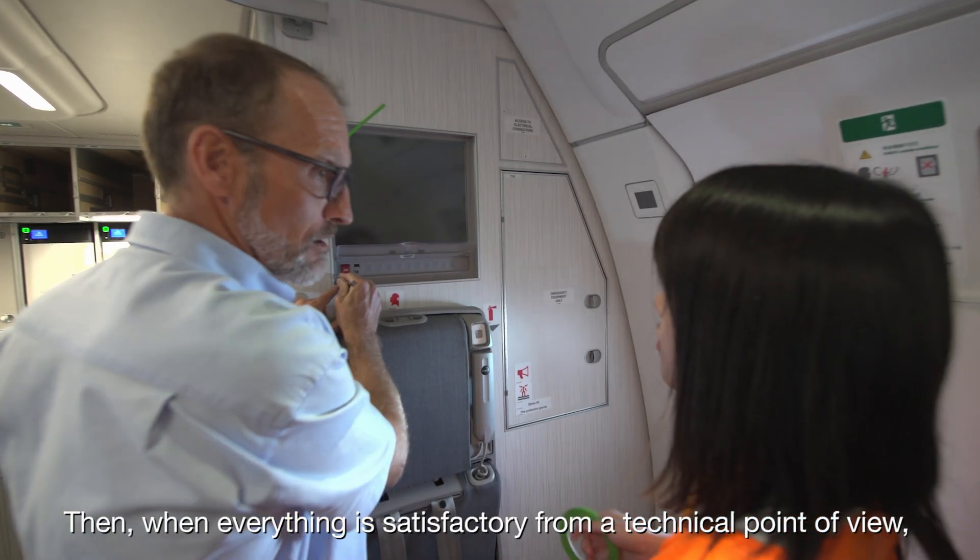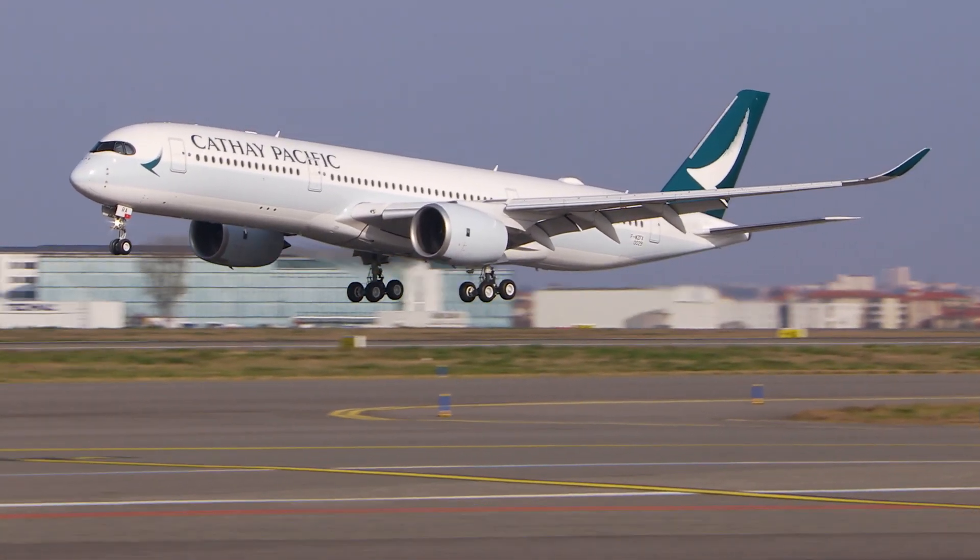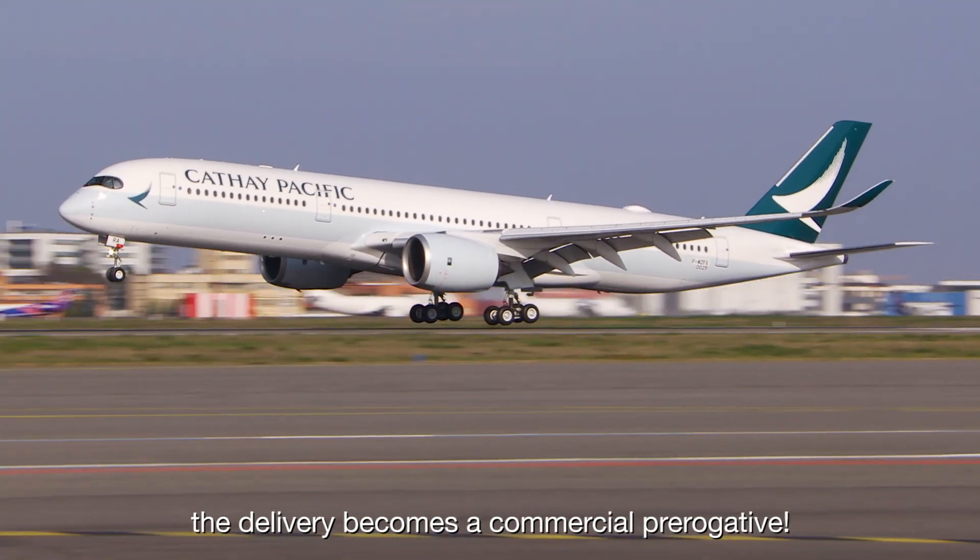Then, when everything is satisfactory from a technical point of view, the delivery becomes a commercial prerogative.